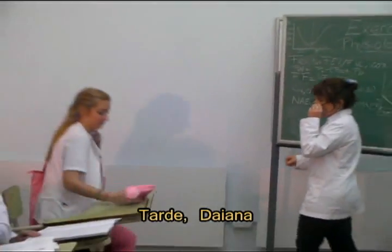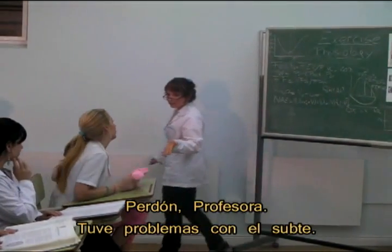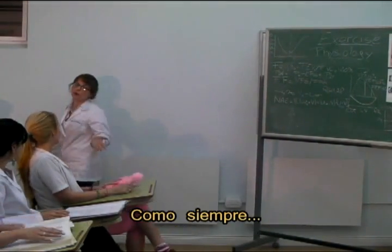Hello, Professor. You are late, Diana. I'm sorry, Professor. I have problems with the subway. As always.